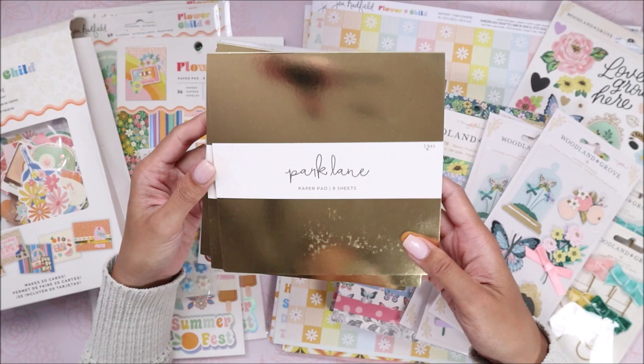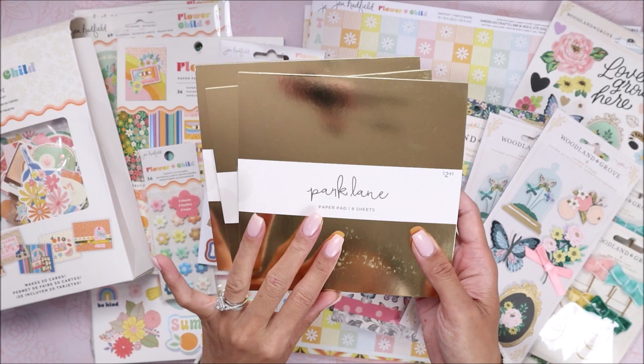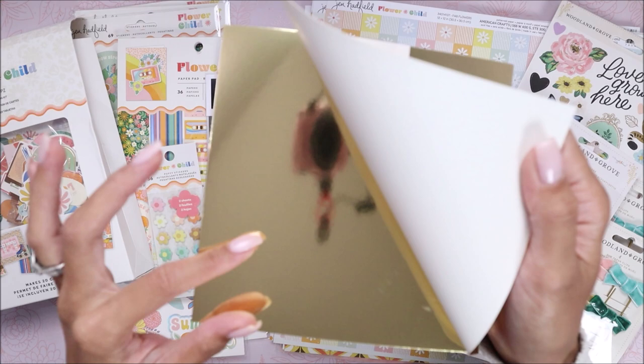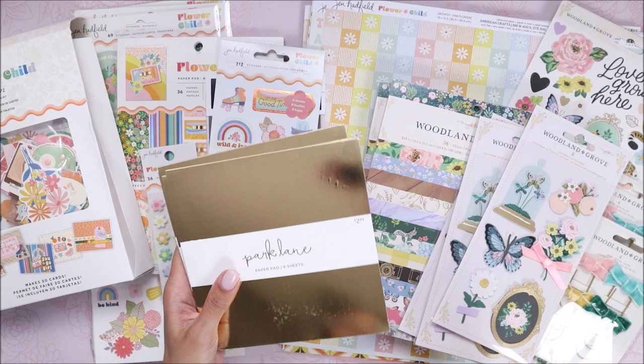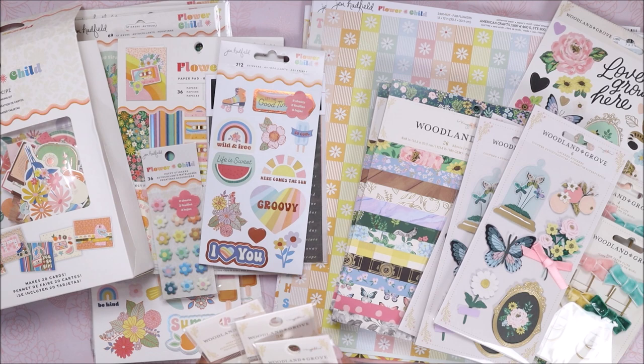These gold papers were on sale too and these are the ones I always share in my haul videos. It's $2.49 for eight sheets in a 6x6 size, but the gold on these is just so nice — it's that perfect shine on really thick card stock. I love how it cuts. This has been my favorite and I really hope they don't stop making these because I need to stock up. I can never find them online, so I grabbed some.